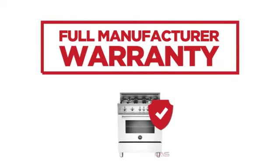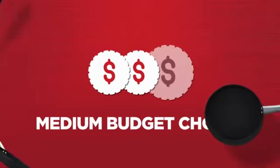Backed with a full manufacturer warranty, all make it a great range on a budget.